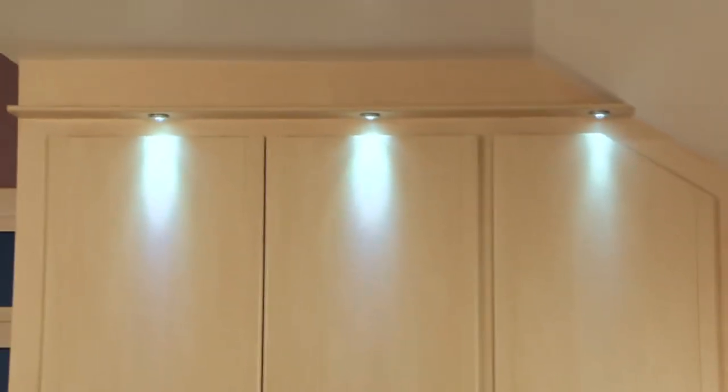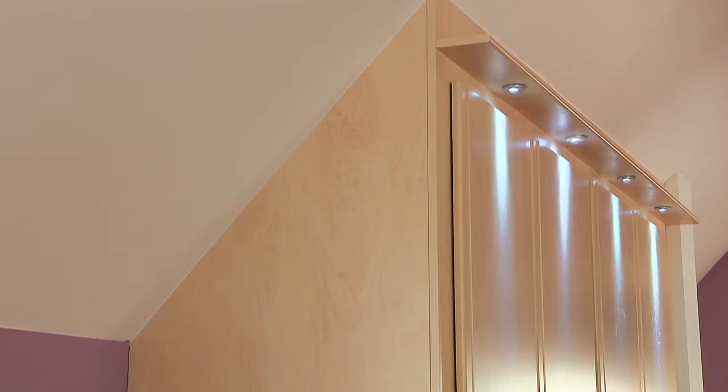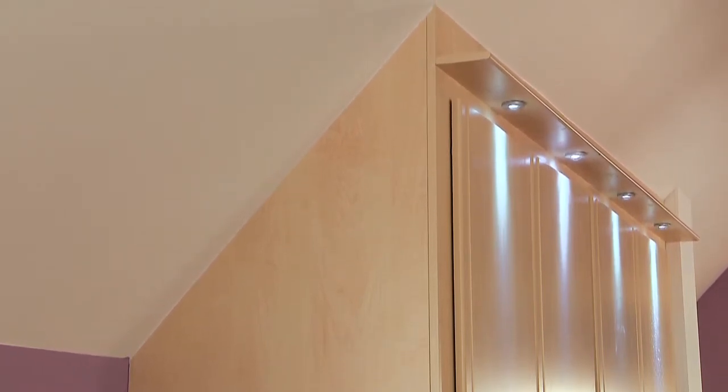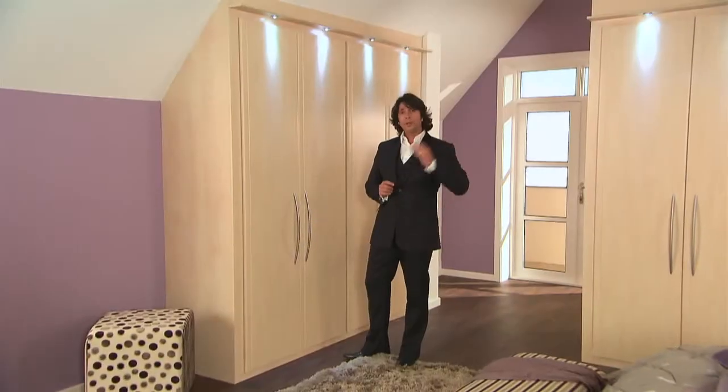And if you happen to have tricky sloping ceilings or awkward nooks and crannies like these, it's not going to be a problem because Sharps furniture is tailored like a bespoke suit to fit the precise dimensions of your room.